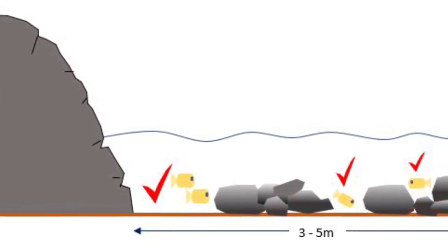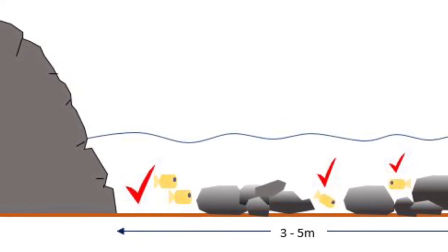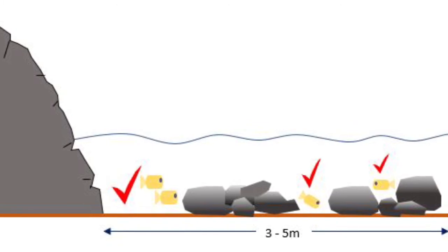Rock spurs can be created that fish like to school around and dart between to avoid predators or ambush prey. These can extend 3-5 metres out from the structure but shouldn't actually be connected to it. A spur should have enough mass to be useful — in this case a minimum of 5 rocks is recommended.